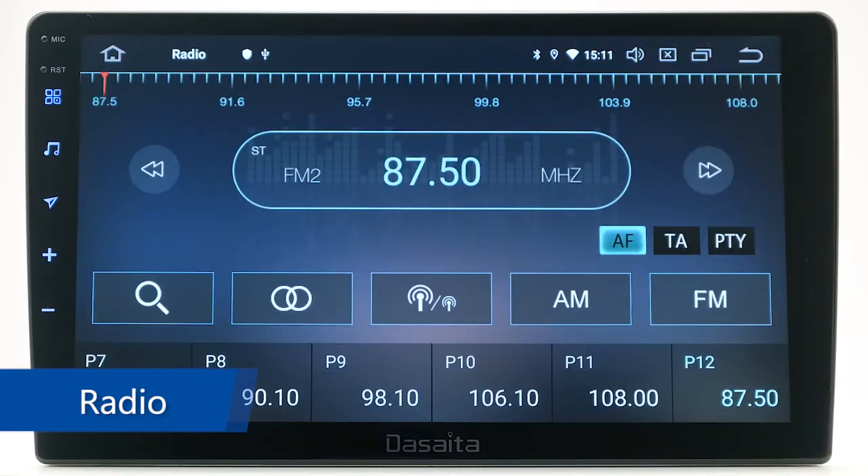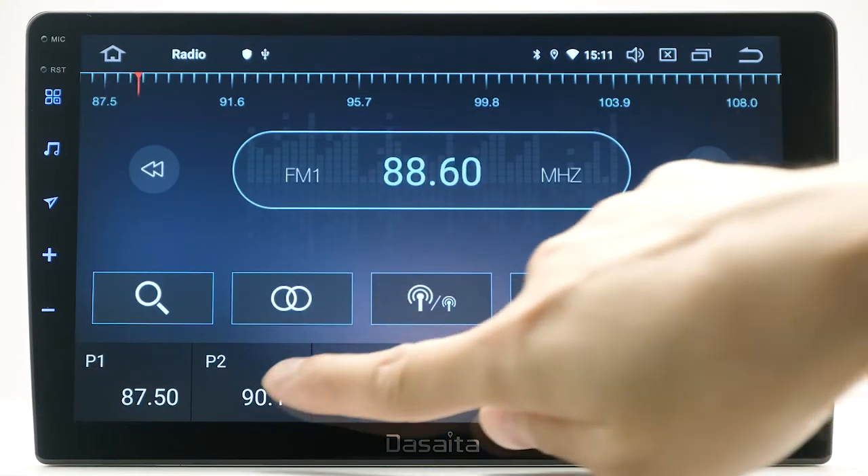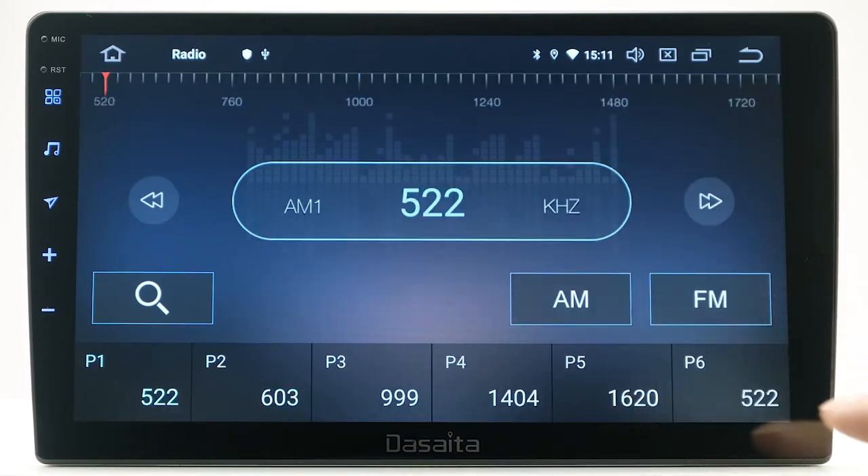Radio. You can select channels automatically or manually. It supports RDS to choose your favorite stations, like music, folk, news, and more.